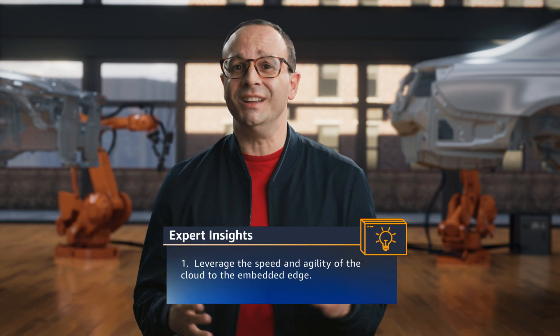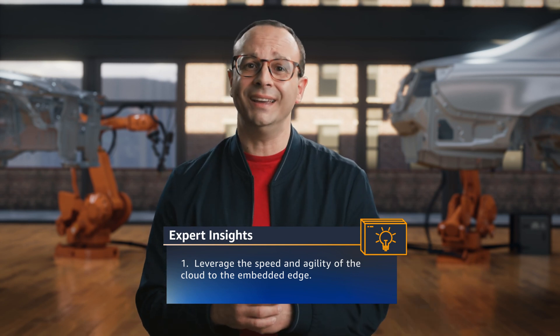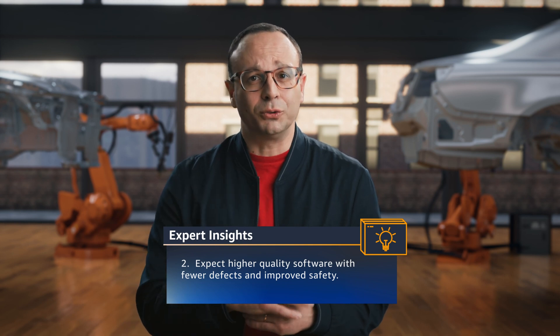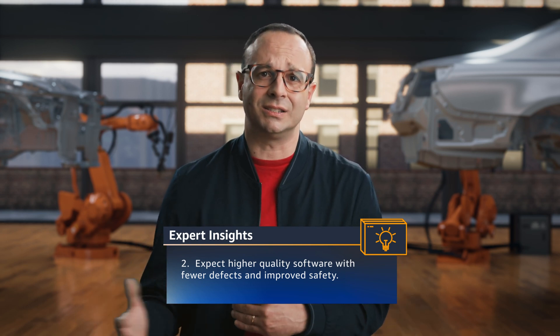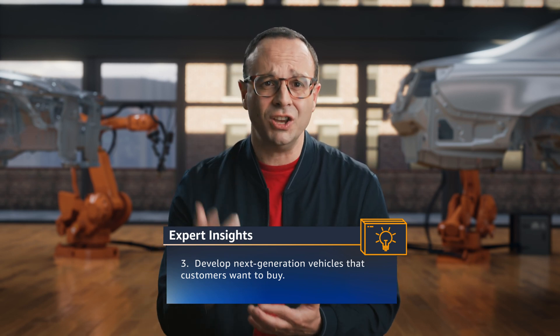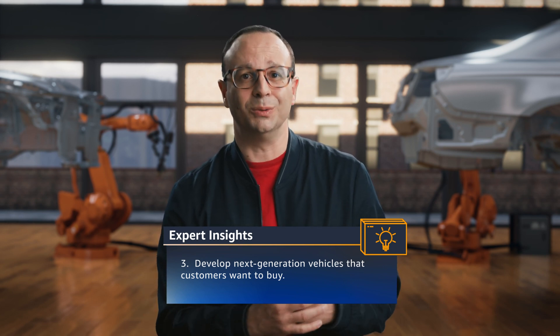Let's close this episode with three key takeaways. First, software is truly eating the car — AWS brings the speed and agility of the cloud to the vehicle edge, providing environmental parity. Second, AWS-enabled SDV platforms will drive quality and safety: vehicle software born on the cloud facilitates test-driven development with hundreds, even thousands of automated test cases executed with every build. Third, SDV promises more frequent updates to customers with engaging in-vehicle features. When you combine automotive DevOps using platforms from customers like Continental, OEMs are positioned to produce real, radical innovation. Join us again as we continue to look at the drivers of this epic industry transformation in All Things Automotive.